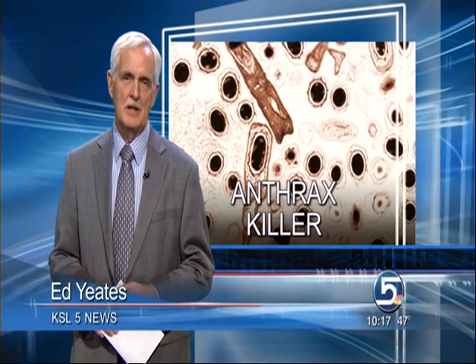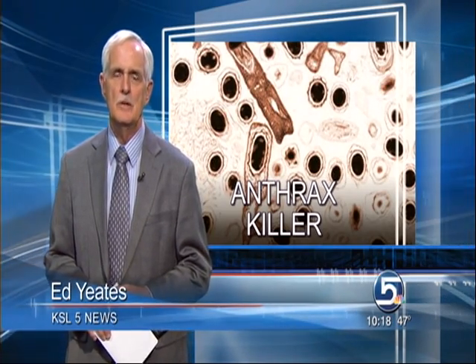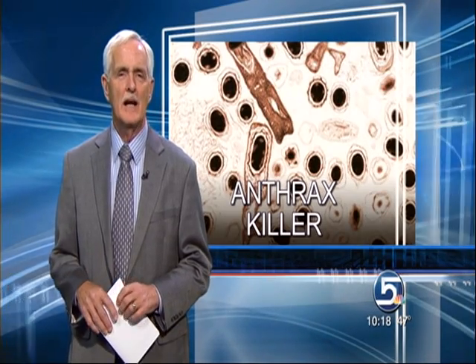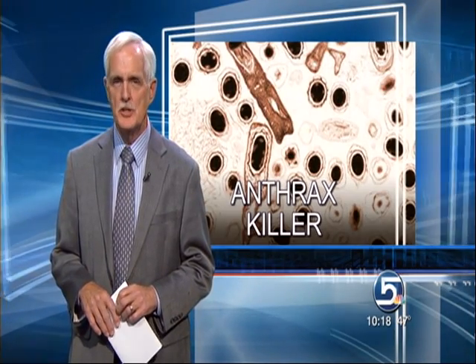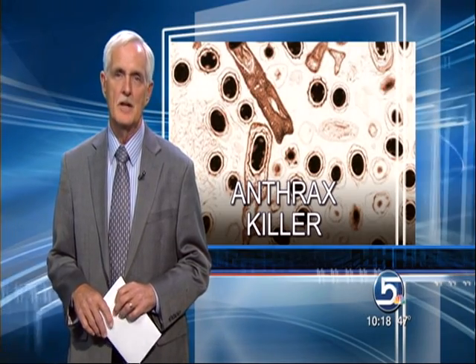In addition to anthrax, the sterilant also kills nasties such as brucellosis, tularemia, and bubonic plague. Last week, Brian Larson and Daryl Tisci were presented the Utah Genius Award for their company's discovery. Sounds very appropriate. Thanks, Ed.